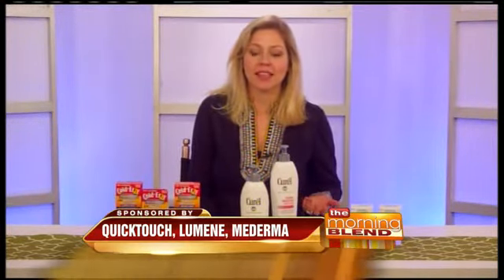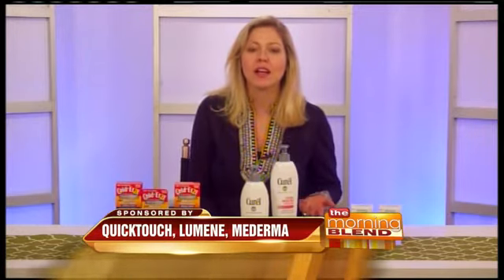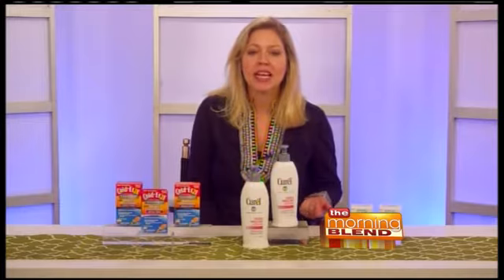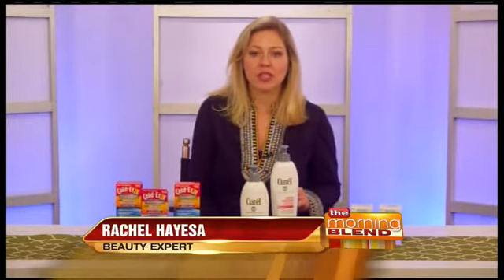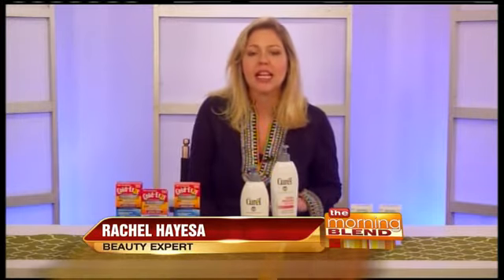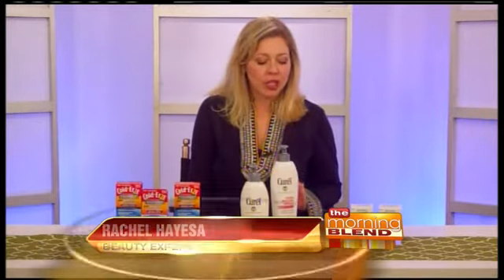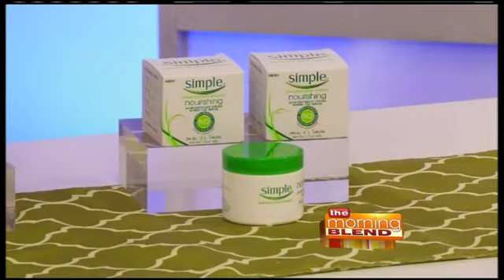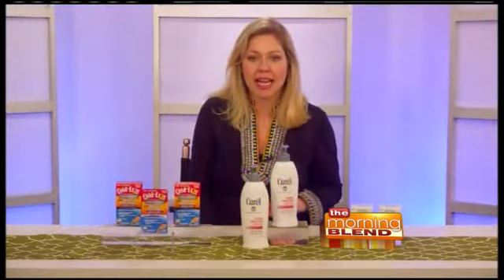Let's start with skin care, because as we all know firsthand, thanks to this polar vortex weather, dry cold air can quickly sap your skin of moisture. Simple Skin Care has launched a new moisturizer this month that is great for your winter weather skin care routine. It's called Simple Nourishing 24-Hour Day-Night Cream, and it deeply nourishes your skin for 24 hours. It has a lot of great multivitamins and moisturizing shea butter, but a non-greasy feel. Get it at the drugstore for $10.99.